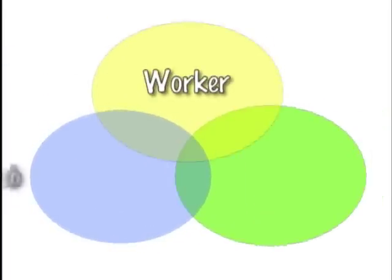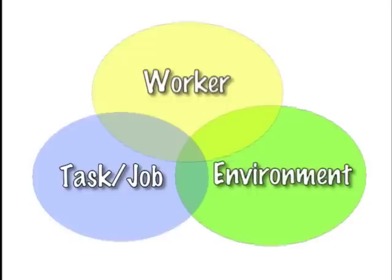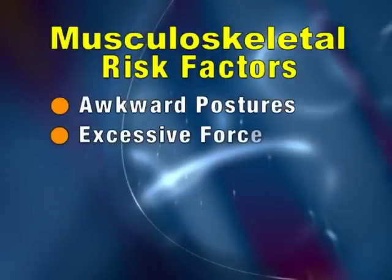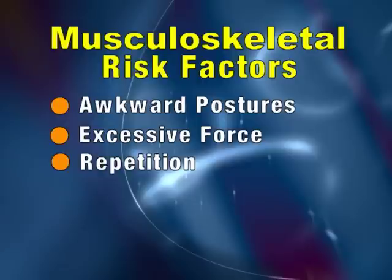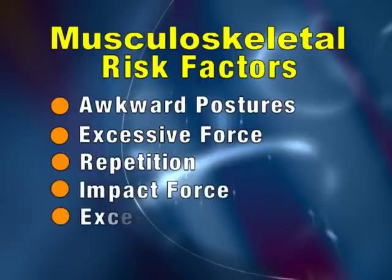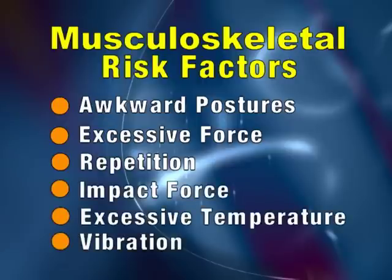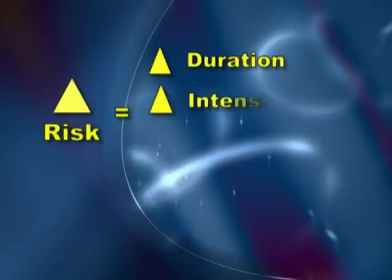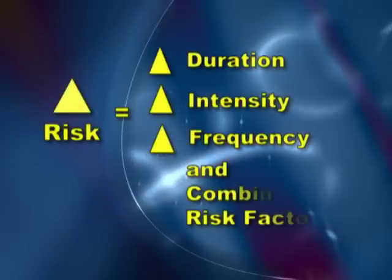As a review, ergonomics is the relationship between the worker, the task, and the environment — it is fitting the job to the worker. Musculoskeletal risk factors include awkward postures, excessive force, repetition, impact force, excessive temperature, and vibration. Remember, time, intensity, frequency, and combining risk factors increases the risk.